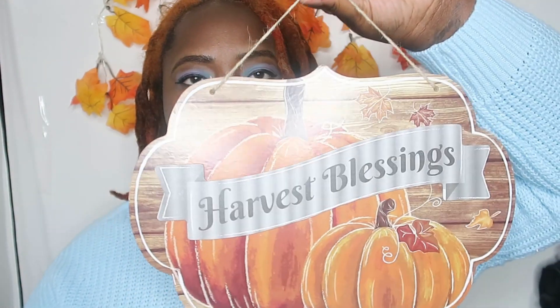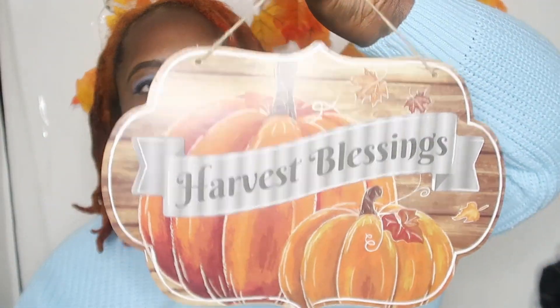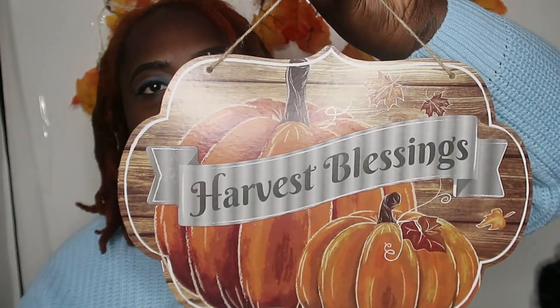I think I might have to invest in that again. And then I got another sign that says 'Harvest Blessings.' I'm debating if I want to put this on the door outside of my apartment or if I want to place this somewhere inside of the house.